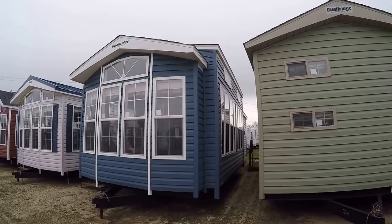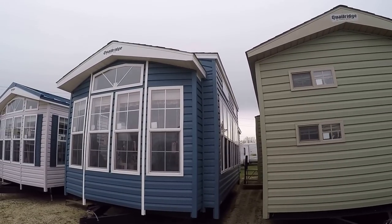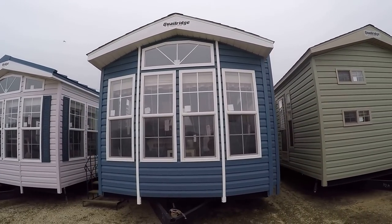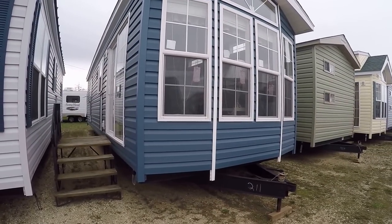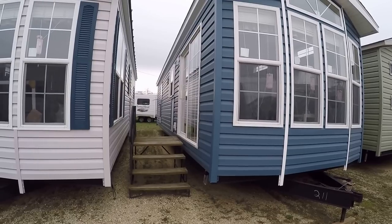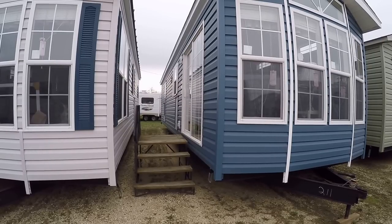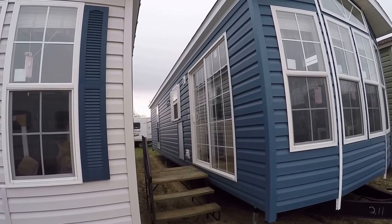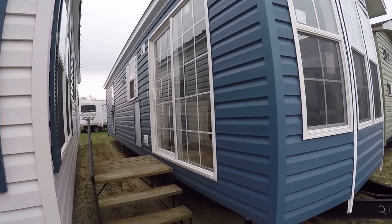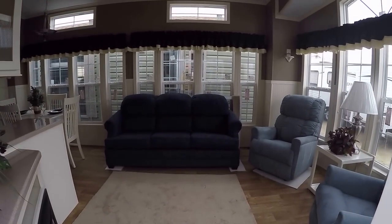Here's a good-looking trailer — this is a 2016 Quail Ridge 39 FLSB with a 20-foot bay window. You're looking at unit number 211. It's got dark blue siding with white trim, white shutters, and a silver roof — a good color scheme. It has a house-type rear entry door. Let's head inside — it's a one-bedroom with a great big front open living room.